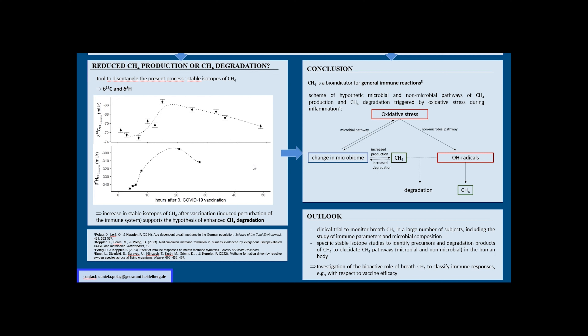Future studies should focus on deciphering the potential physiological role and predictive regulation mechanisms of methane in humans. Frequent monitoring of methane as an oxidative stress biomarker and indicator of individual immune states should be studied in combination with additional immune parameters. Further investigations are required to obtain clear evidence of potential dysbiosis or non-microbial methane production and the underlying processes of its formation and degradation. Thank you for your interest in this poster, and please do not hesitate to contact me if you have further questions.